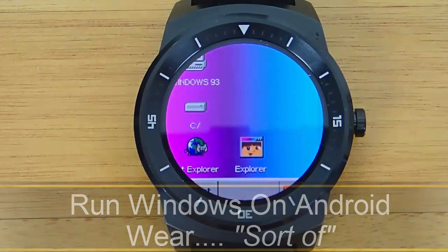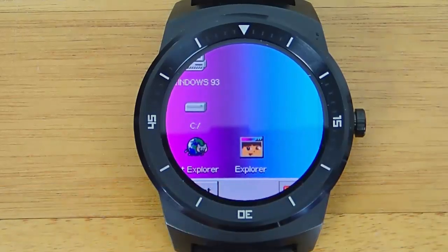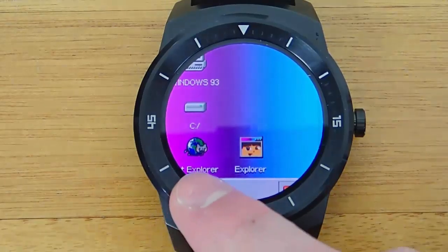Hey guys, today I'm demoing running Windows on Android Wear — sort of, kind of. Let me show you and let me explain.